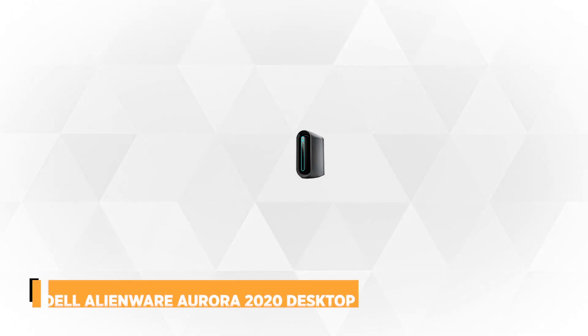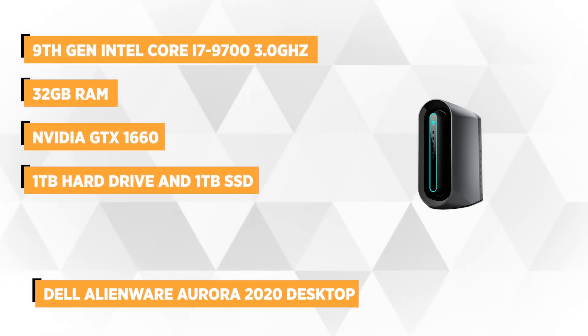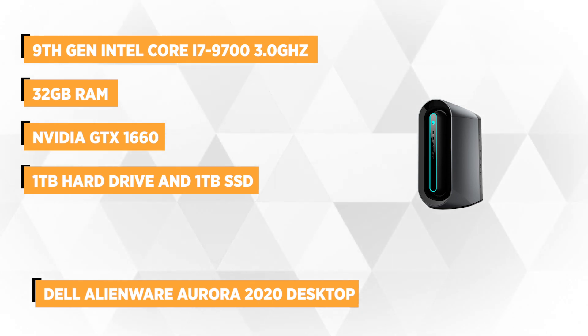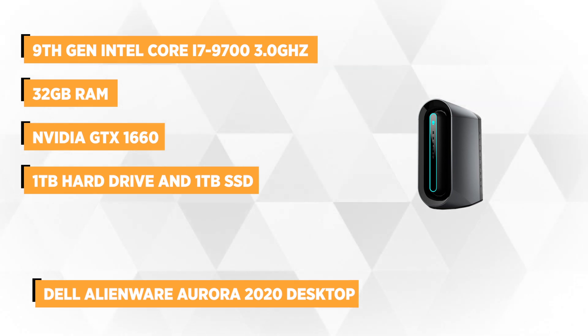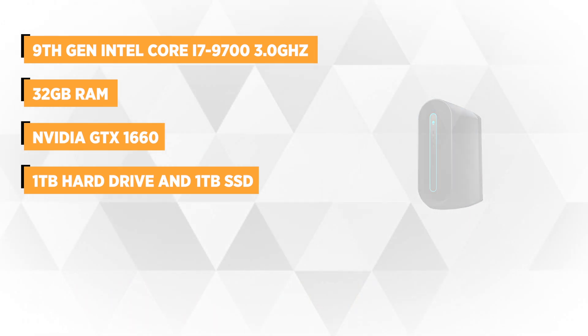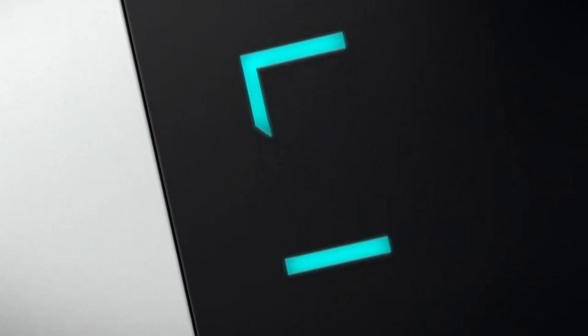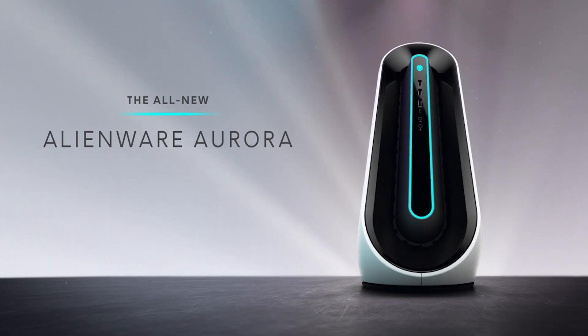At number 2 is the Dell Alienware Aurora 2020 Desktop. If you're looking for a versatile PC and conversation piece worthy of the price, then you might want to give this one a closer look. While many people think that sophisticated desktops are only those with glass panels and colorful lighting, the Alienware Aurora politely disagrees. Embracing a much smoother, distinct exterior with bulbous curves, its simplicity is definitely refreshing. It has a sleek chassis that ensures better airflow and a single front light hoop on display.